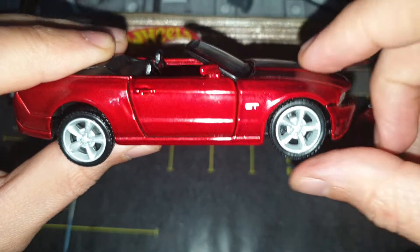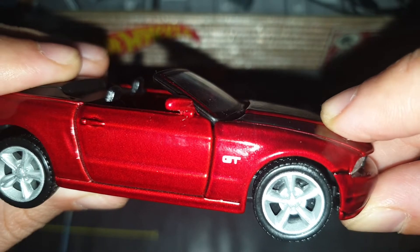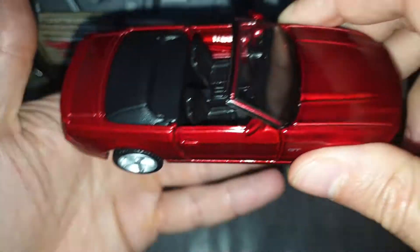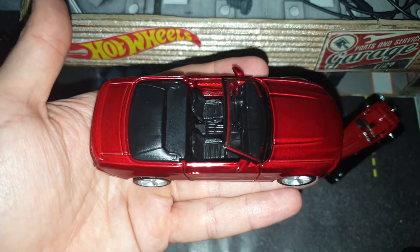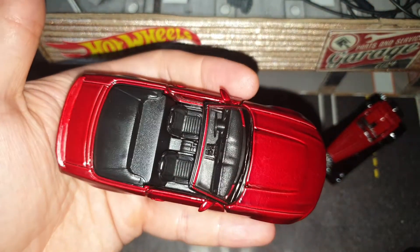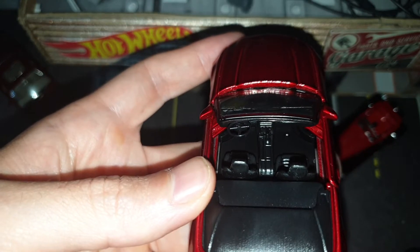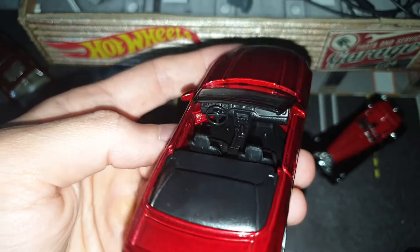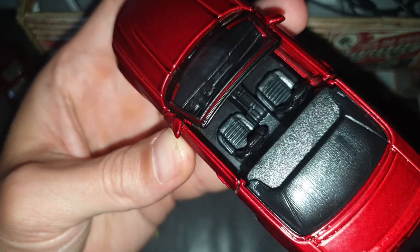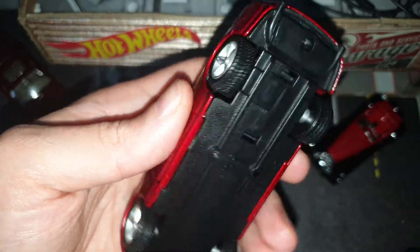We have rubber tires and rims with five spokes — very nicely made. We have this big bonnet. I also like the color, this bourbon color, a dark red. The interior has two seats, a dashboard, steering wheel, gearbox, and handbrake.